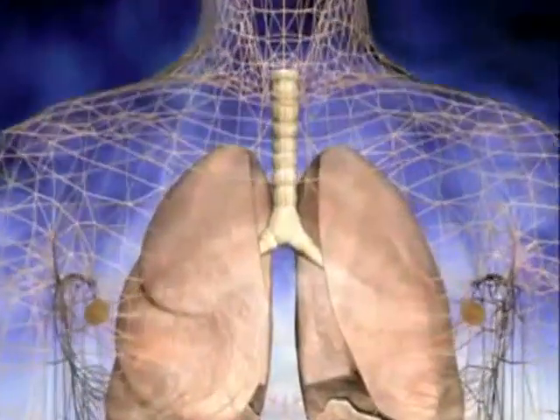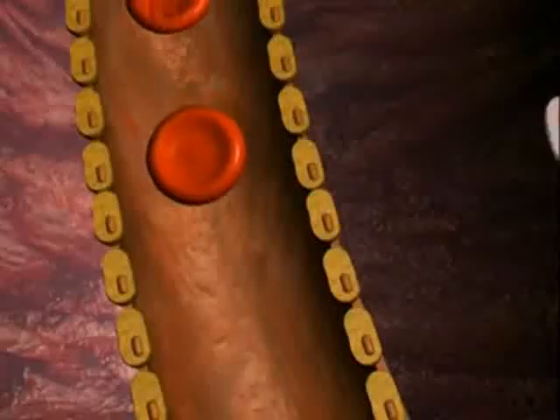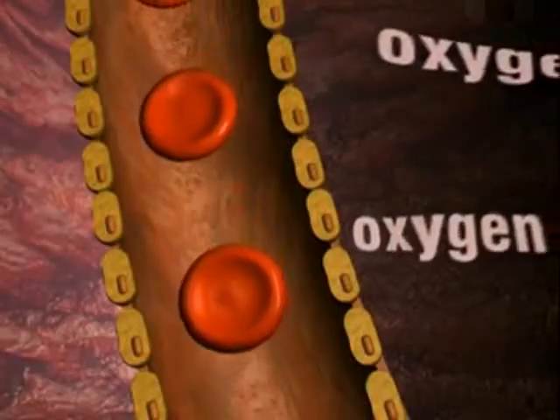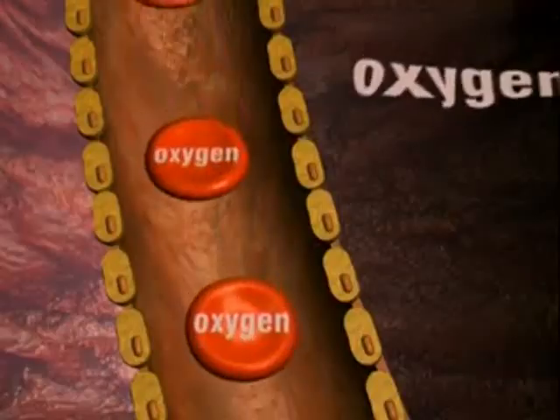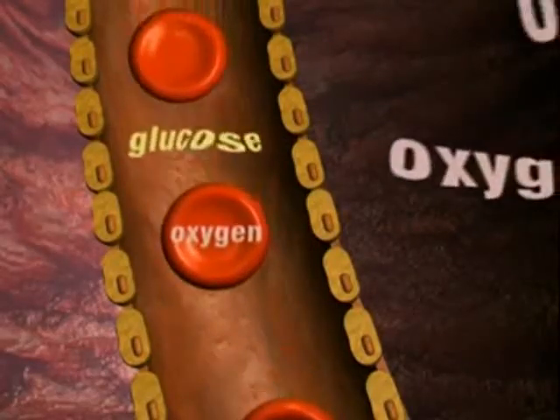Oxygen enters the body through the air we breathe in. Inside the lungs, the oxygen comes into contact with blood vessels. Oxygen passes from the air in the lungs into the bloodstream and is picked up by red blood cells.